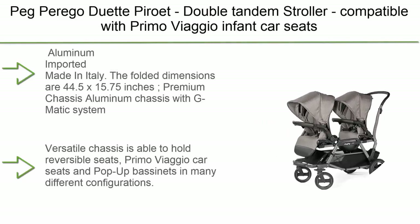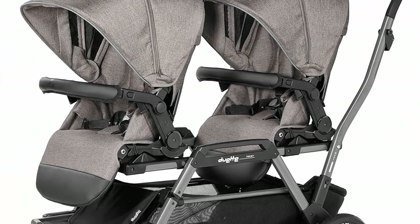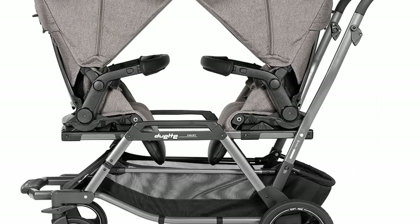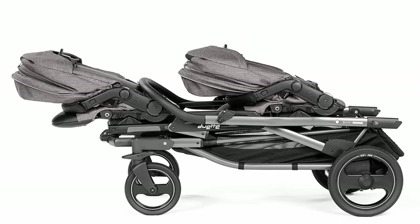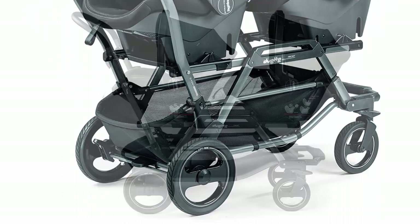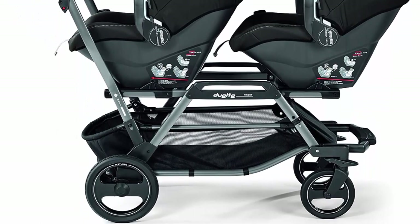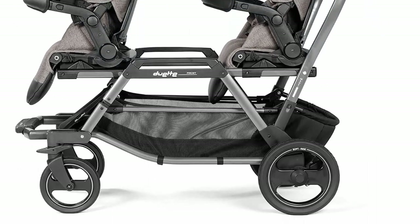Top 1: Peg Perego double tandem stroller. Compatible with Primo Viaggio infant car seats. Made in Italy, in Atmosphere Grey. Aluminum frame, imported. Folded dimensions are 44.5 x 15.75 inches. Premium aluminum chassis with G-Matic system. Versatile chassis is able to hold reversible seats, Primo Viaggio car seats, and pop-up bassinets in many different configurations. Travel system compatible with Primo Viaggio car seats — accepts two car seats directly onto the chassis without the need for adapters.